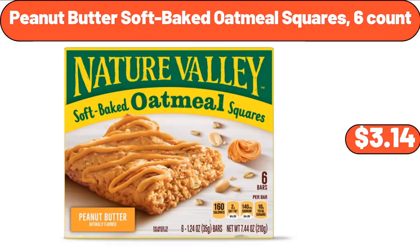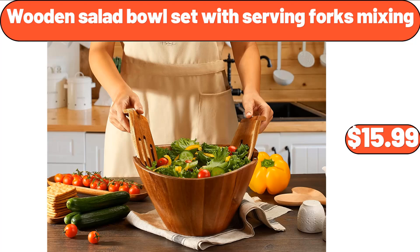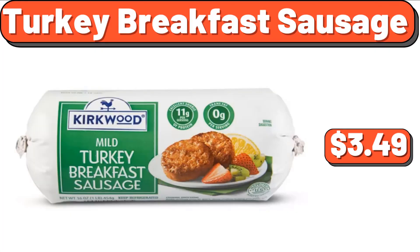Peanut butter soft-baked oatmeal squares 6-count, $3.14. Crofton cast iron saucepan, $16.99. Wooden salad bowl set with serving forks mixing, $15.99. Turkey breakfast sausage, $3.49.